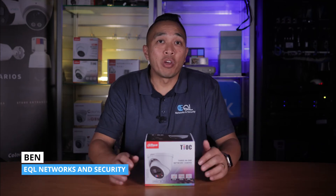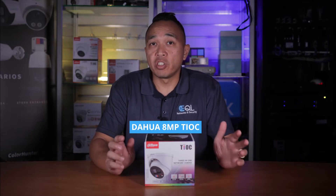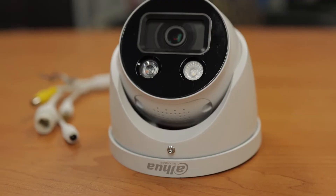Hey, how are we doing? It's Ben from EQL Networks and Security. Today we're going to be looking at Dahua's latest 8 megapixel TEOC 2.0 Active Deterrence Turret Fixed Camera. That's a mouthful. This is a powerful surveillance camera that is packed with unique features that set it apart from other cameras in the market.